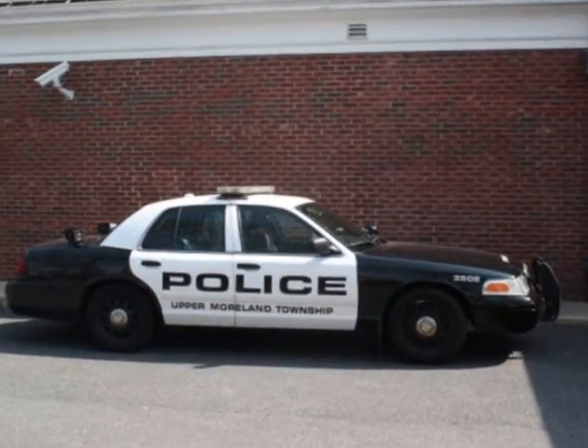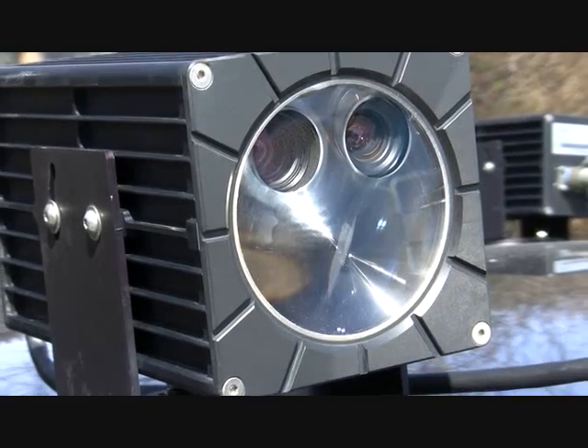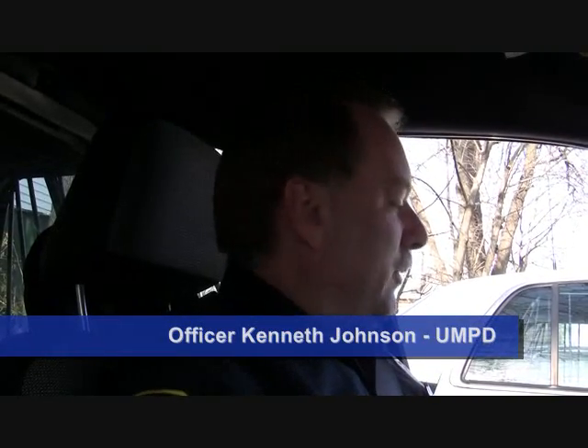If you've ever driven through Upper Moreland, Montgomery County, your car has probably been captured by its cameras. This police car is equipped with what's called the Mobile Plate Hunter 900. This was a system that we bought through a grant, and the way it works is there's three cameras on the back of the car.